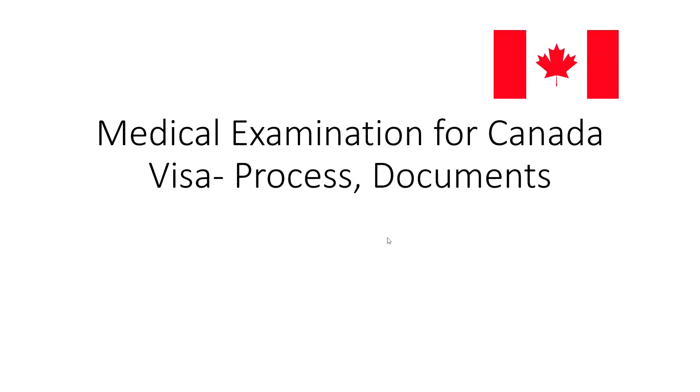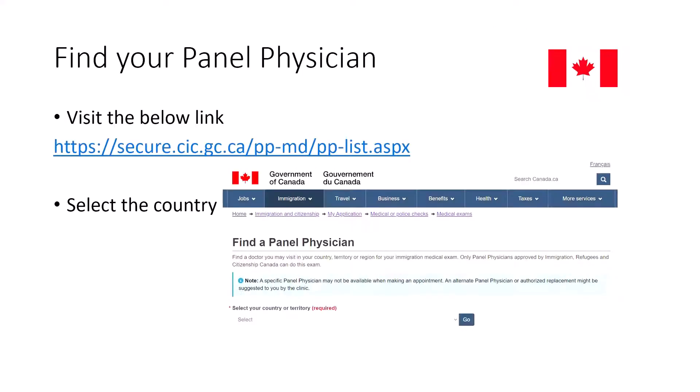First of all, let me tell you how I got my medical examination done. I got a request from IRCC on my application for a medical examination, and I needed to fulfill that request. I was supposed to fulfill that request within 90 days.